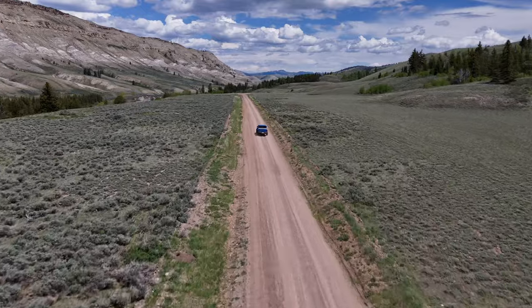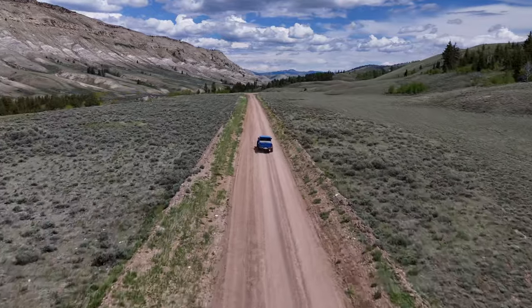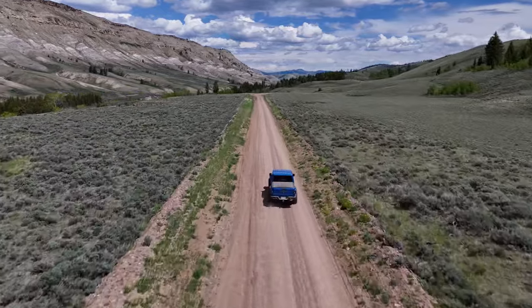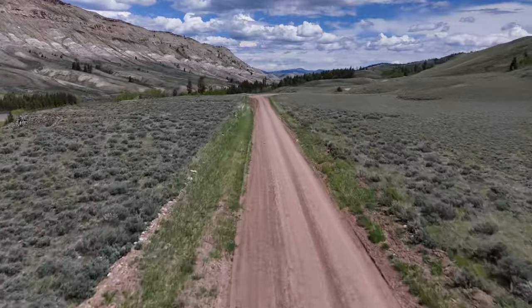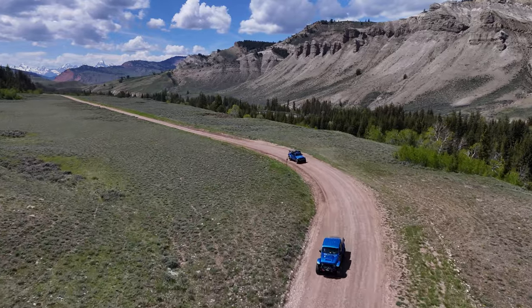The road is off the beaten path and away from the crowds of the National Park. The river, local campgrounds, and trailheads give this road a great place to get away and enjoy some peace and quiet in today's busy lifestyle.